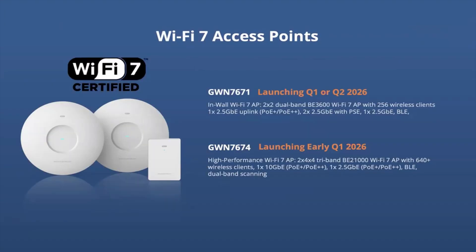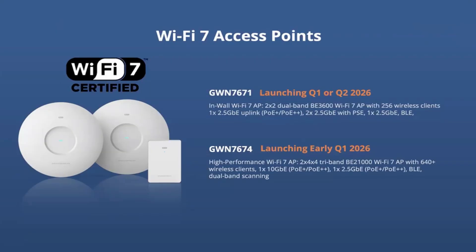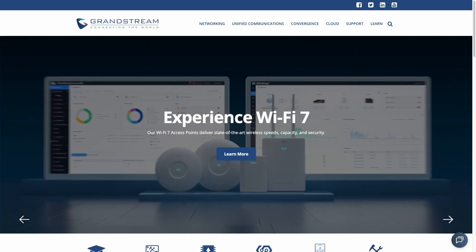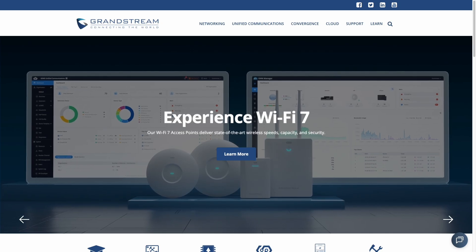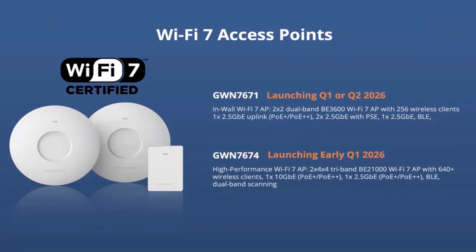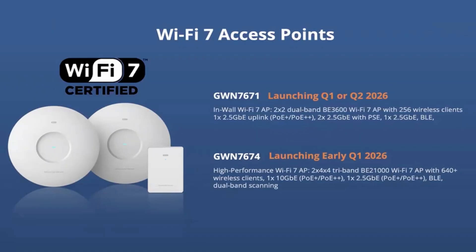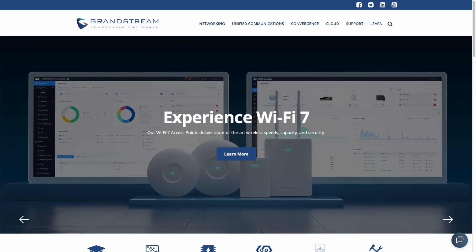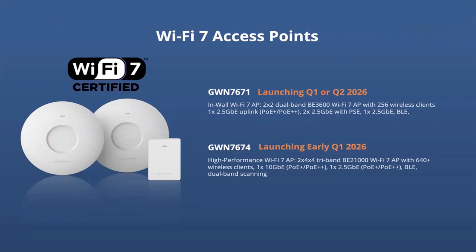Number five: in contrast to the budget-friendly APs, Grandstream is adding two more Wi-Fi 7 access points. The GWN 7671 is an in-wall dual-band 2x2 that supports 256 wireless clients, has one 2.5 gigabit uplink, and supports PoE+ or PoE++. The GWN 7674 is a high-performance tri-band Wi-Fi 7 2x4x4 access point supporting 640-plus wireless clients with a 10 gig Ethernet port. The 7674 launches early Q1 2026, while the 7671 launches Q1 or Q2.